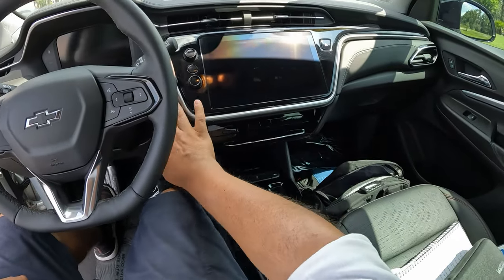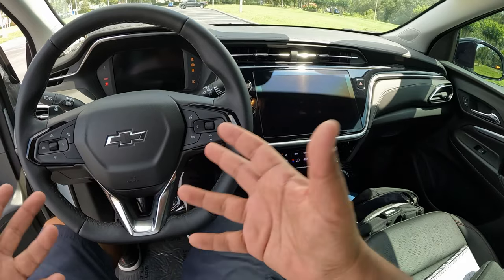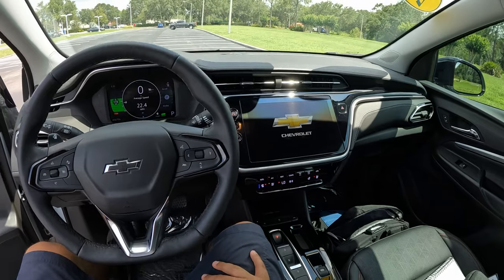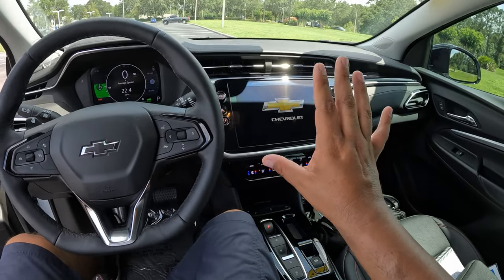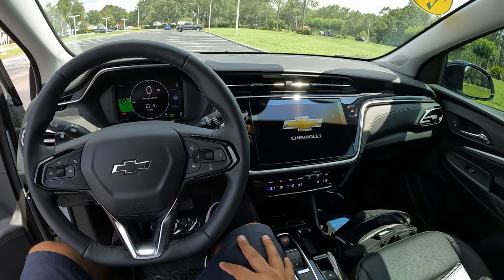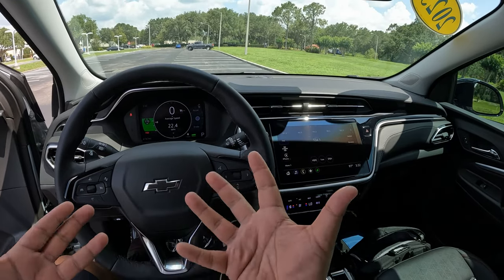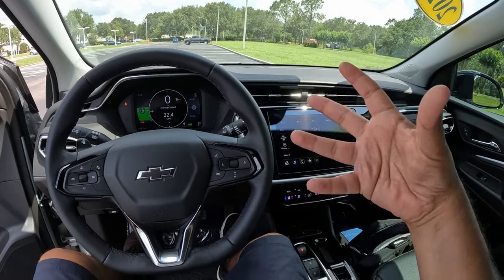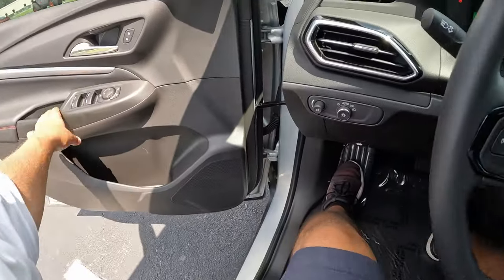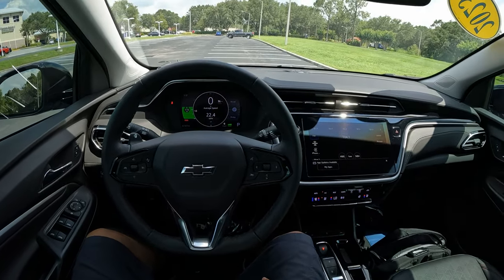Let's turn on this Chevrolet EV. Hitting the start button — of course no engine turning on, just all the systems come alive. We've got the AC going because it's about 95-97 degrees here in Florida today. This is my first time driving an EV from a manufacturer other than Ford, which is kind of exciting.